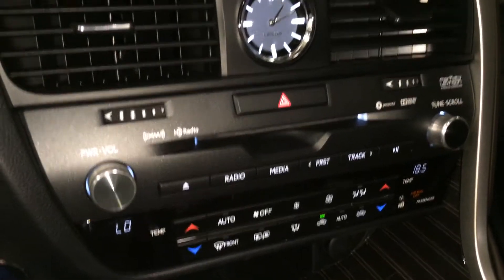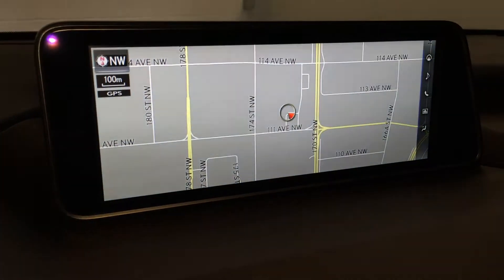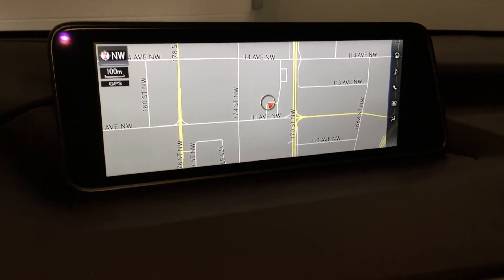Shortcut buttons for climate and audio, LED illuminated analog clock, 12.3 inch display screen — it houses your voice activator navigation system as well as backup camera.